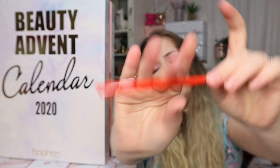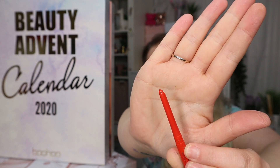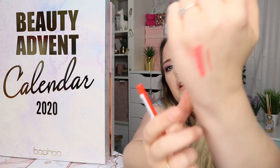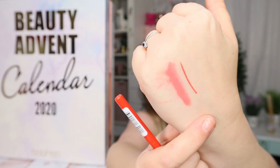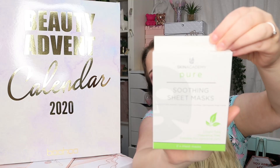Day number five is a lip liner. The shape of it is really really good — it goes to a diagonal point so you can get a really precise line, which I do like. It's a nice color and it goes well with the other lip product.